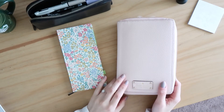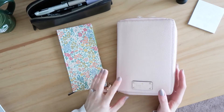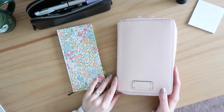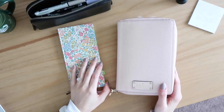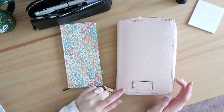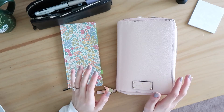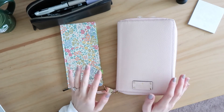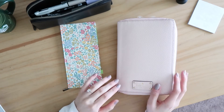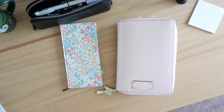Hey friends, welcome back to my channel. Today I'm going to be flipping through my personal ring planner and giving you an update on my 2022 planner system. This is just going to be a casual, chatty, probably detailed video on my new planner setup and how my system is changing so far as we're getting a few weeks into the new year.